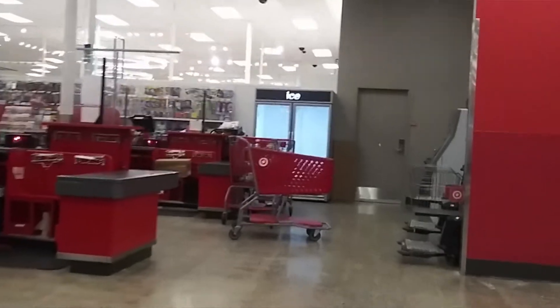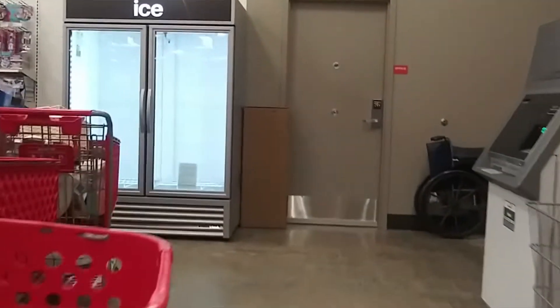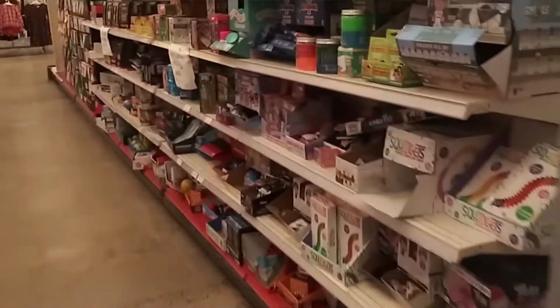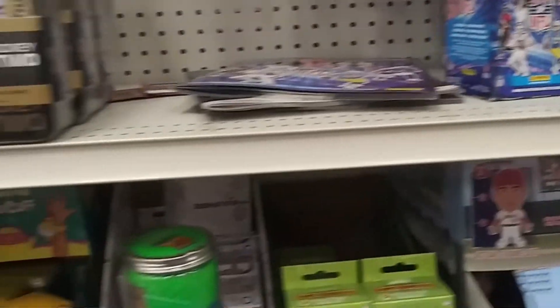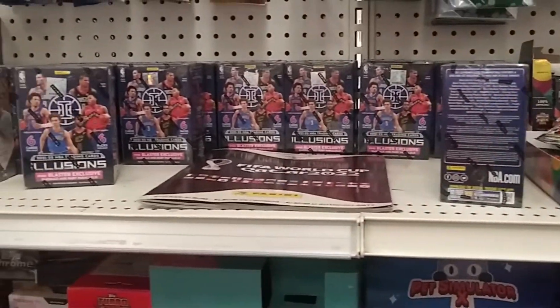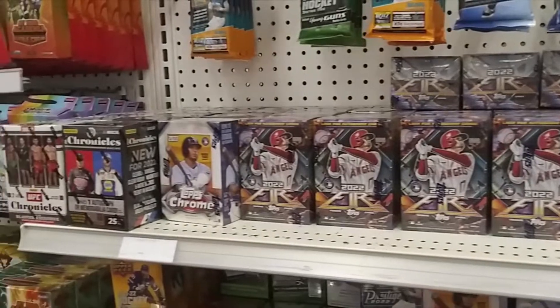Target, our next stop. Alright, here we have full sets. Illusions, lots of them, a lot of blaster boxes, a lot of fire, some chrome.